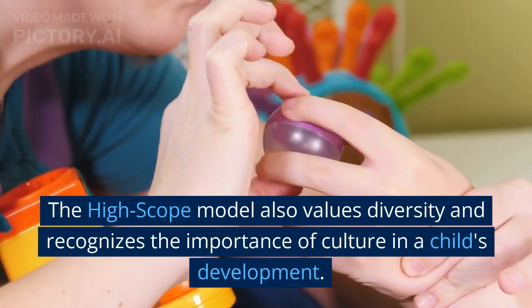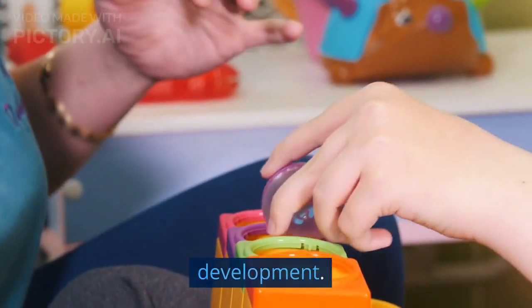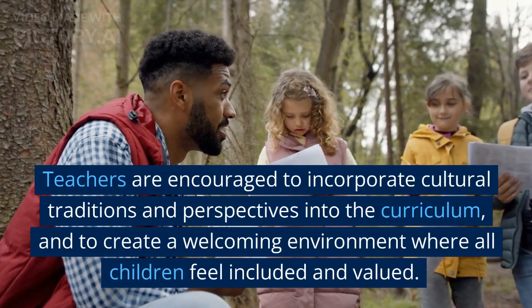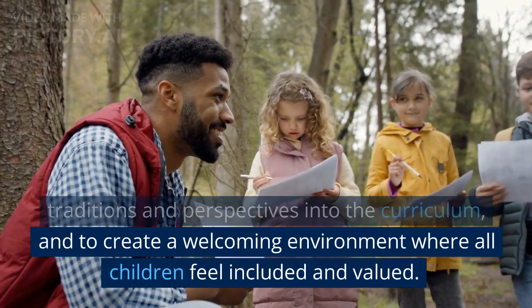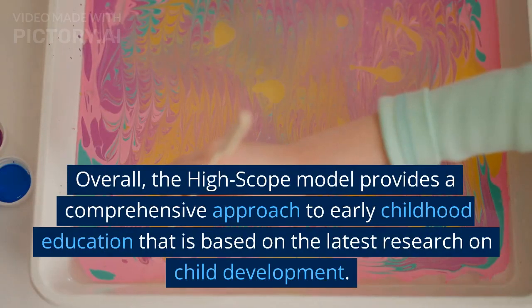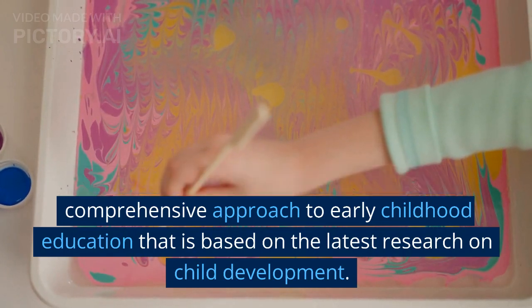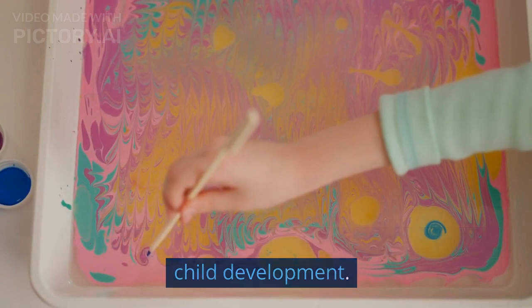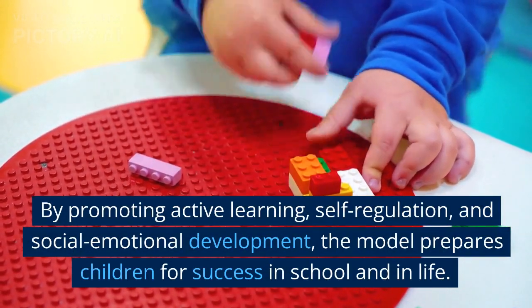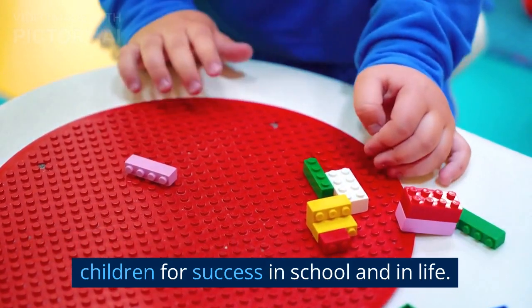The HighScope model also values diversity and recognizes the importance of culture in a child's development. Teachers are encouraged to incorporate cultural traditions and perspectives into the curriculum and to create a welcoming environment where all children feel included and valued. Overall, the HighScope model provides a comprehensive approach to early childhood education that is based on the latest research on child development, promoting active learning, self-regulation, and social-emotional development to prepare children for success in school and in life.